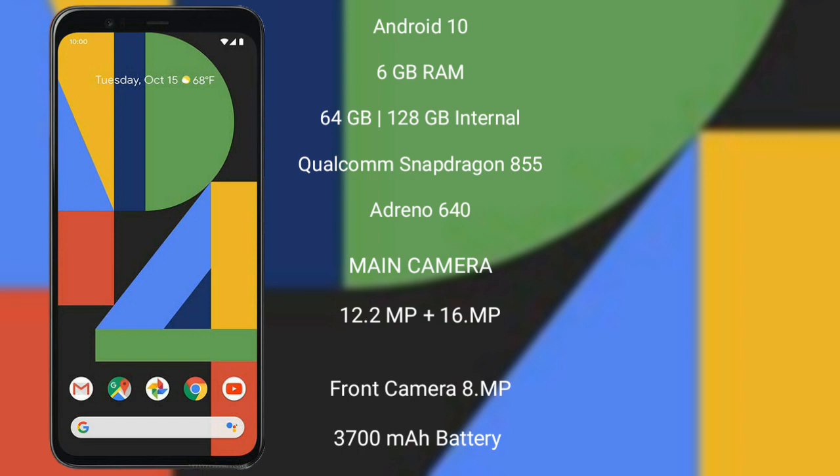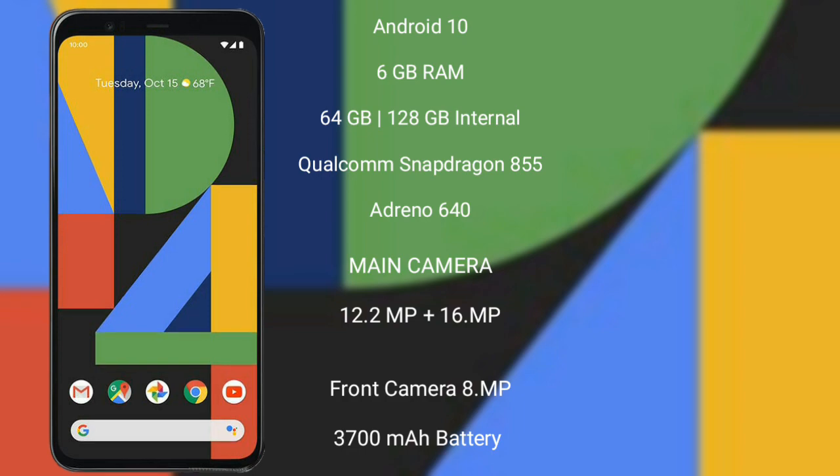The Google Pixel 4 XL features a dual rear camera setup with 12.2MP plus 16MP sensors and an 8MP front camera. It is backed by a 3,700 mAh battery with 18W fast charging support.